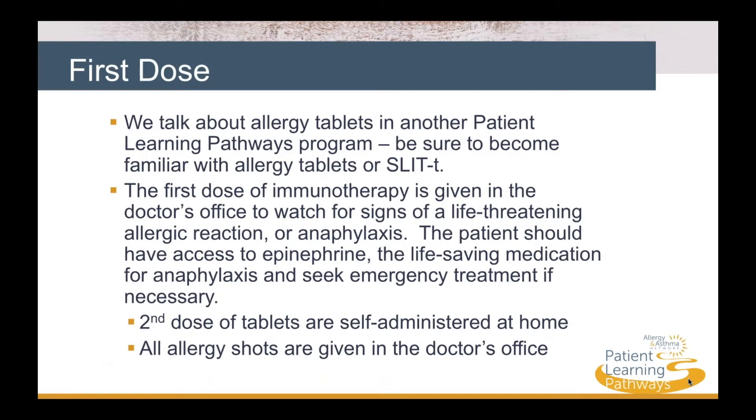We talk about allergy tablets in another Patient Learning Pathways Program. To have the full picture of immunotherapy options, be sure to learn about allergy tablets, or SLIT-T. The first dose of immunotherapy is given in the doctor's office to watch for signs of a life-threatening allergic reaction, or anaphylaxis.